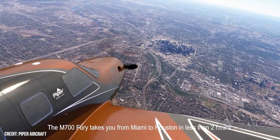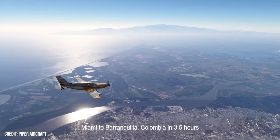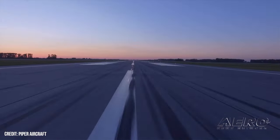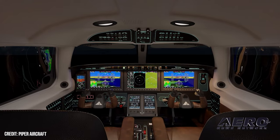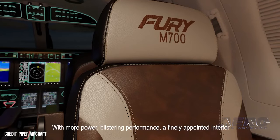The M700 claims a take-off distance over a 50-foot obstacle at SL standard-day MGTOW of 1,994 feet, which is a 641-foot or 24% improvement compared to the M600 SLS generation it will replace. Initial climb numbers are stated at 2,048 FPM, a 32% improvement over the M600.